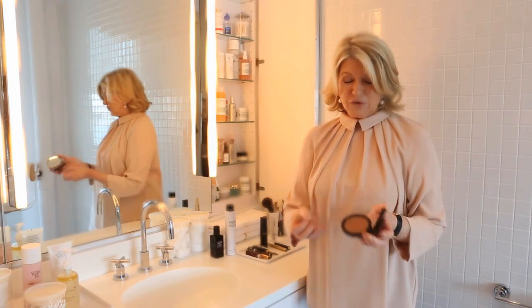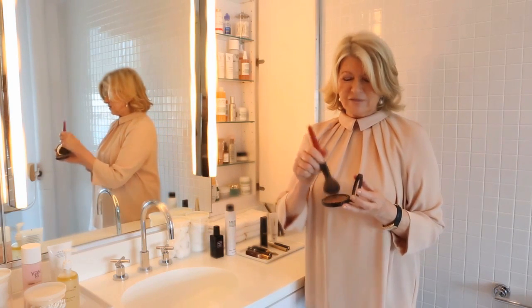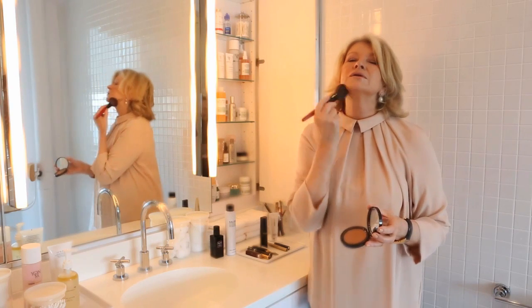This bronzing powder goes for everyone. It is the best. Use the biggest, fattest blush brush that you can find. Very lightly apply it along your jawline and up on your hairline, and if you want, all over your face — and you look like you have a tan without having a tan. It is great.